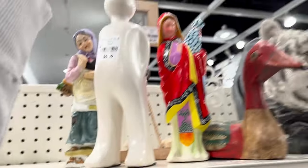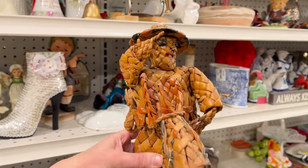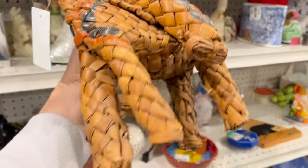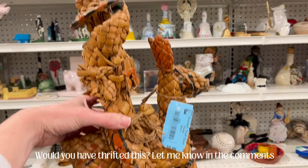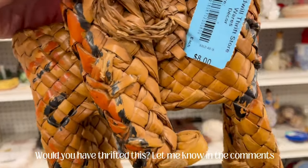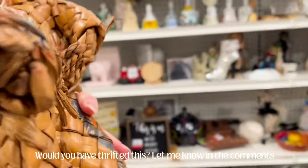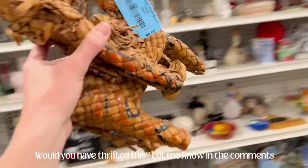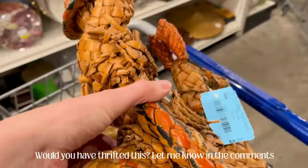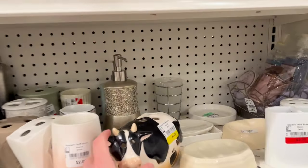All right, we're coming up on our first thrift or pass item. Would you have thrifted this or would you have left it? I contemplated it for a while — it rode around in the cart with me. You know those unique, kind of weird items seem to sell well on Etsy, so I considered it, but then I was like, 'Ah, it's eight dollars.' So I decided to leave it behind. Let me know what you guys would have done.